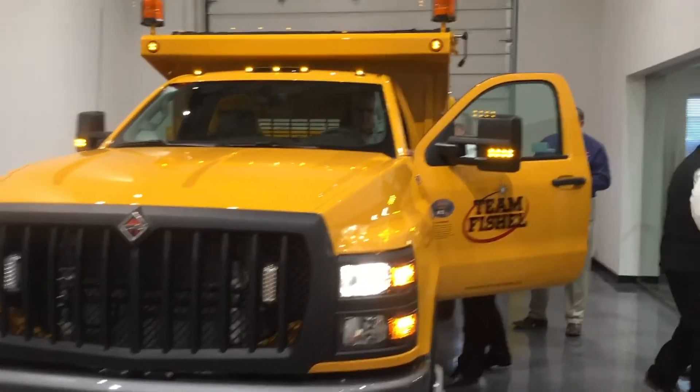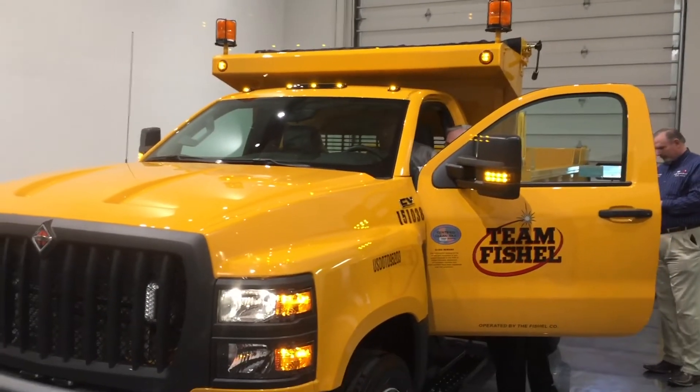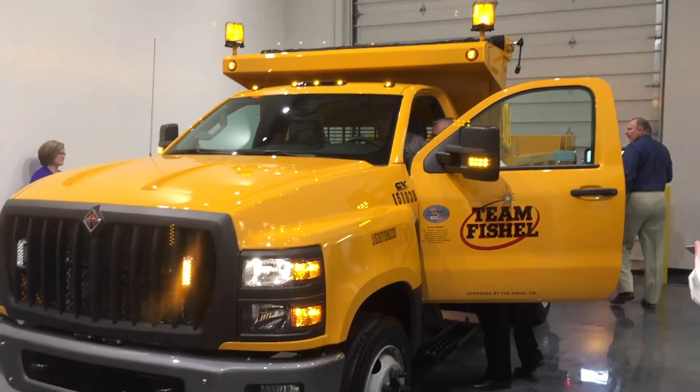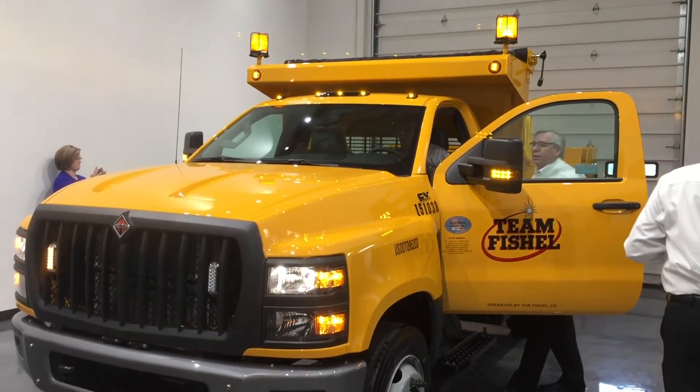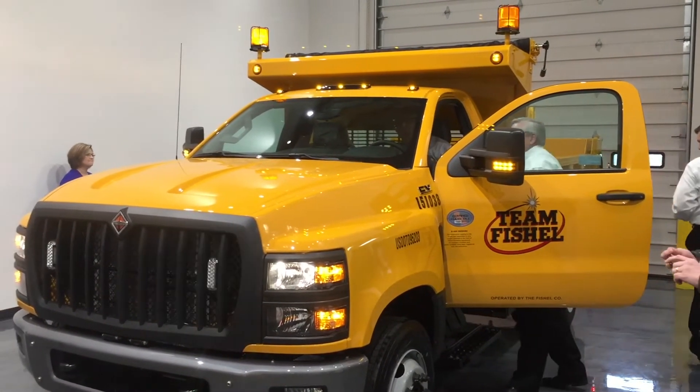I just want to tell you a little bit about this new Navistar CV that we've purchased from Rush Truck Centers. It's a truck that we're really excited about in our business. It fills the need that we've been looking for for a long time. From a weight and capacity perspective, it handles most of the work that we want to do. It's a very compact but very heavy-duty truck for our business.